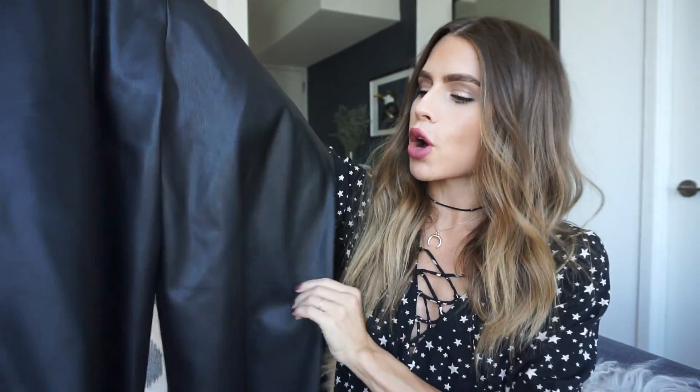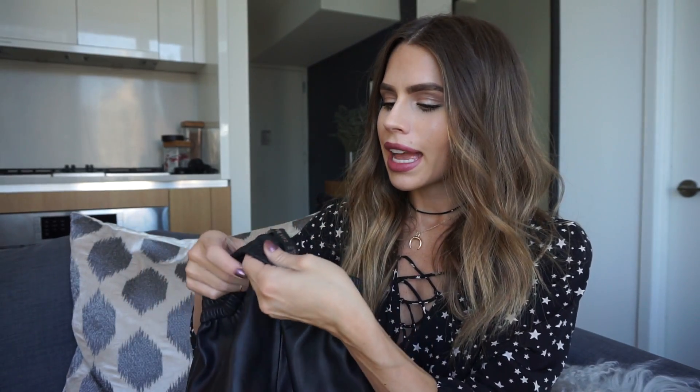My next pair of culottes are some faux leather ones that I love — I just think they're so different and unique. I got these last year from Zara. I've seen them everywhere — I think Nasty Gal, Misguided, and ASOS all carry them now. I wish these were a little bit more high-waisted; I think the ones I've found on other sites are high-waisted, which I wish these were.